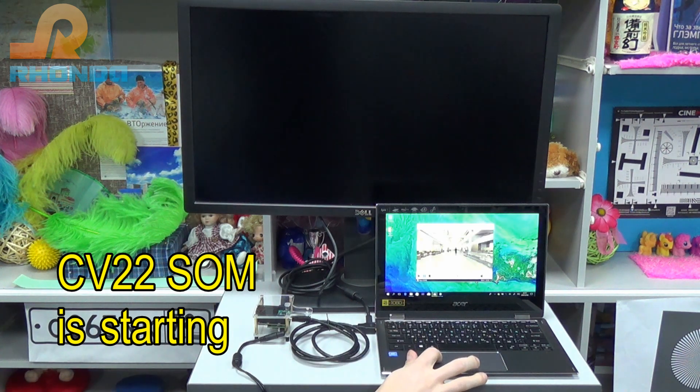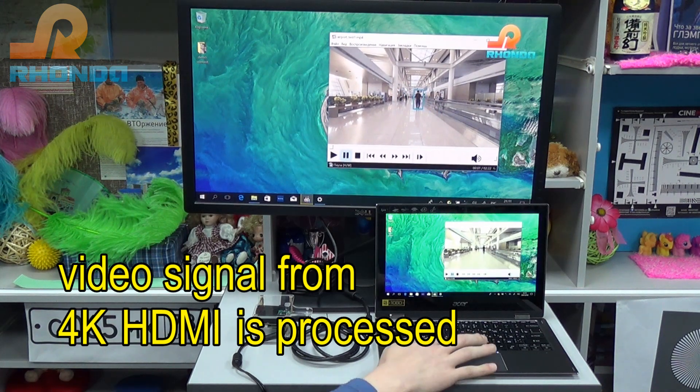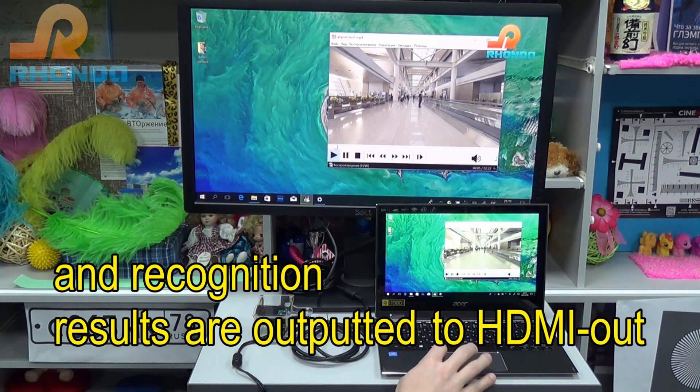CV22SOM is starting. Video signal from 4K HDMI is processed and recognition results are outputted to HDMI out.